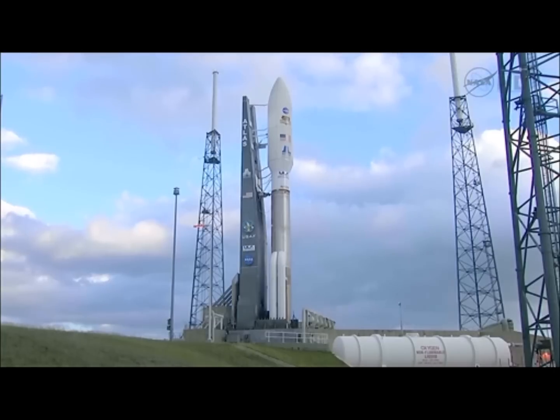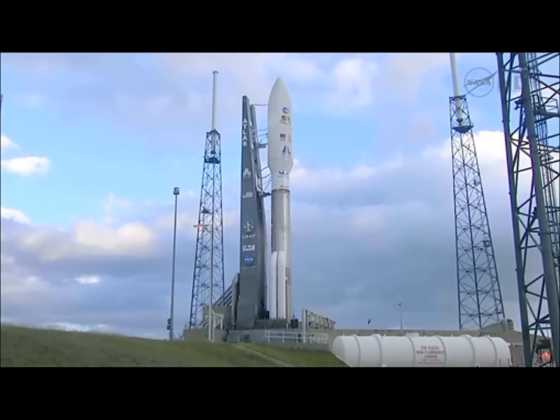With liftoff today, the Mars Science Laboratory begins an eight and a half month journey to Mars, arriving in 2012 on August the 6th. The landing will occur at 3 PM local time at Gale Crater on Mars. At that point, the radio signals will take 13 minutes and 42 seconds to cover the 154 million mile distance between Mars and Earth.